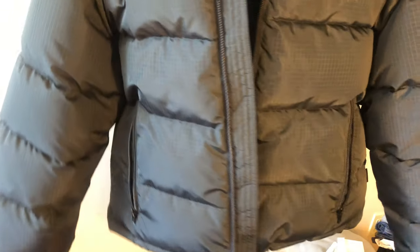Here's a Balenciaga cropped bomber jacket — it's really thick like a winter jacket. I got it in a size 50. I got this for about 60% off retail. It's apparently a spring/summer 19 item but it can definitely work in the winter, especially here in Toronto.